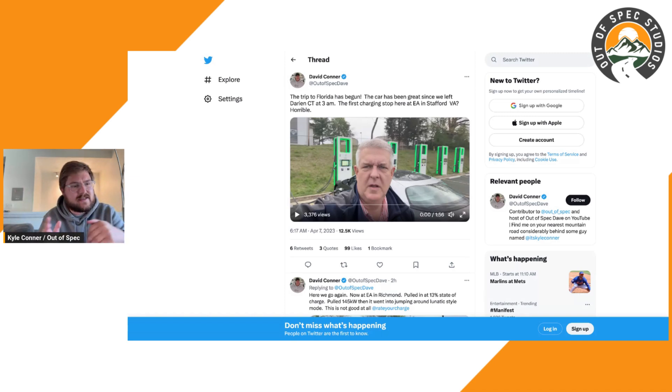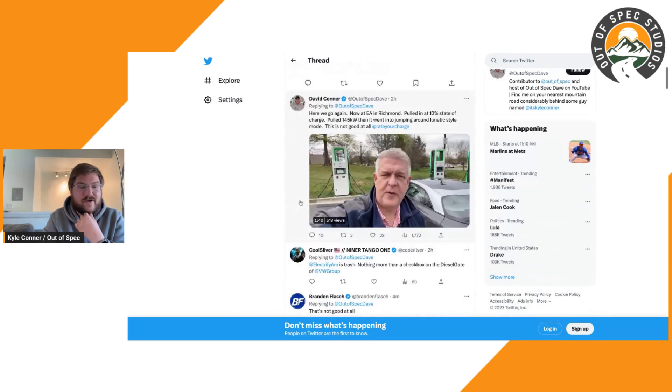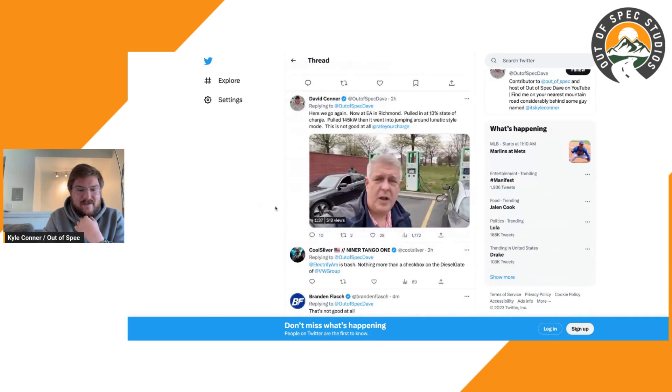There are a lot of Signet installations on the East Coast — not as many here in Colorado, though we do have a few in Denver. He's noticing that almost every site he's visited in the last few weeks, the 350-kilowatt chargers are limited to 50 kilowatts. So number one: the 350s are capped at this location where he was, and then at another one in Richmond, Virginia — also capped.